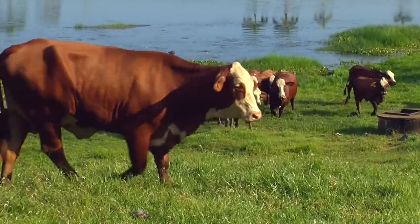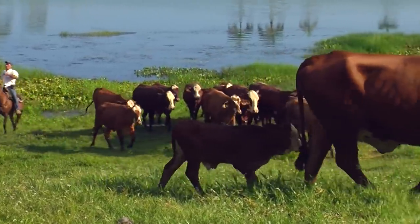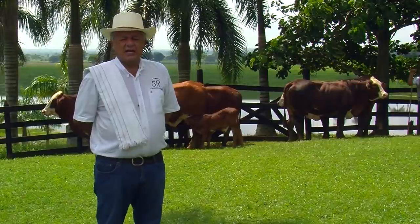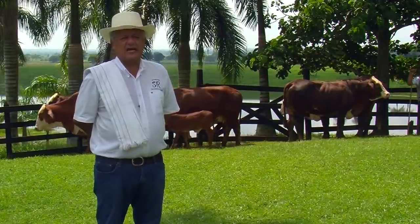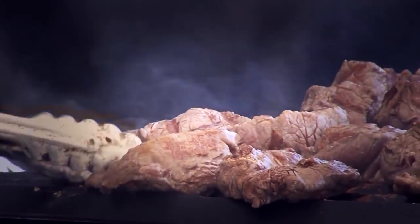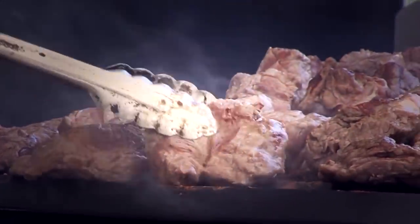Colombia has incredible, extraordinary beef. But the output improves when the breed improves — crossbreeding Brahman with Hereford, Simmental, or Angus would produce cattle that gain weight more easily and would be the highest-valued product in meat stores, specialized grocers, and restaurants. Here in Colombia, ranchers prefer to wait until their neighbors do it first before believing in it.